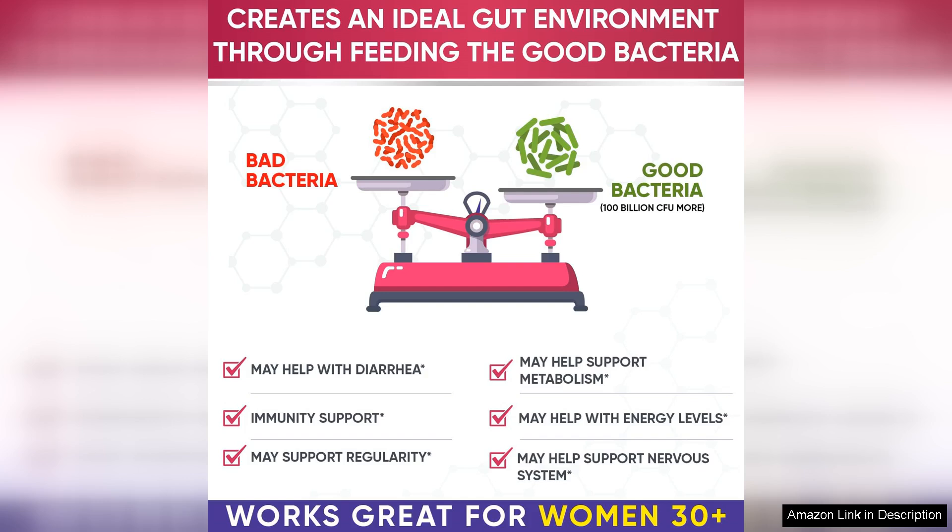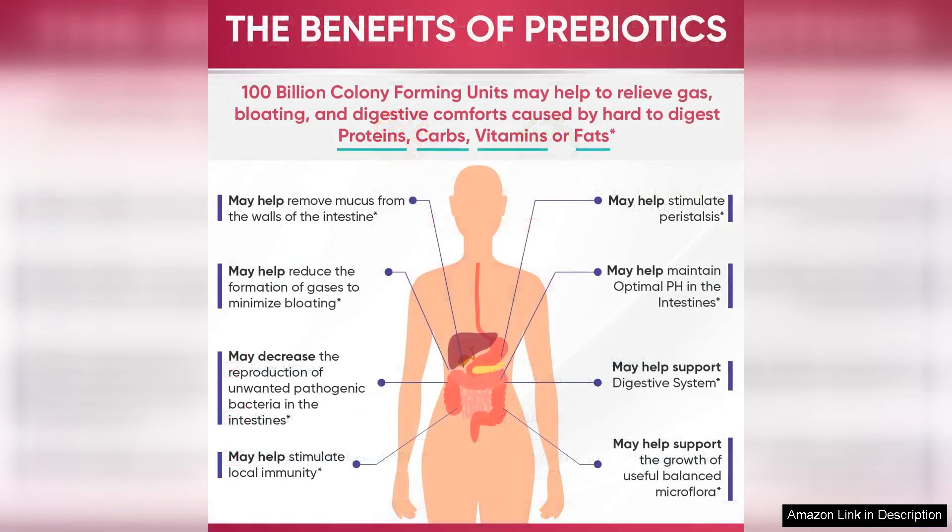Another highlight is its raw, whole food formulation. Free from artificial additives, gluten, dairy, and soy, it caters to a variety of dietary preferences and restrictions. The capsule is also shelf stable, meaning no refrigeration is required, which adds convenience for on-the-go lifestyles.